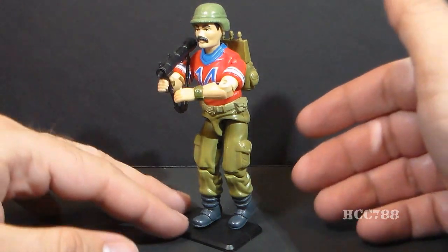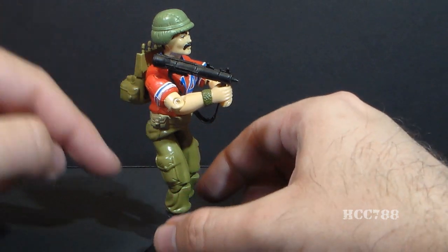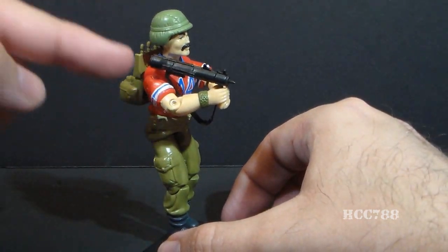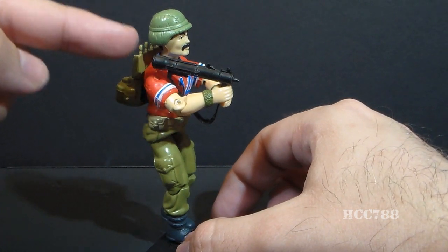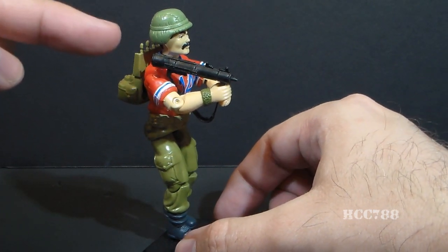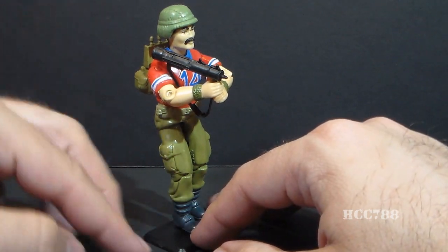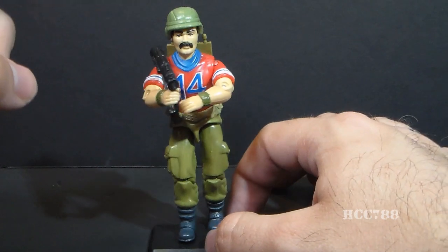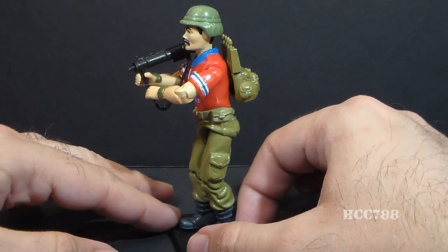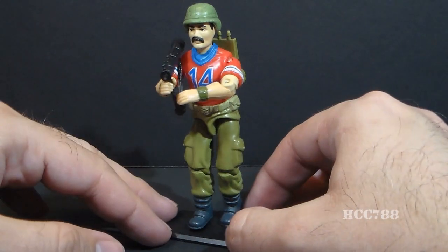I don't have his file card, and Bazooka had a variant missile launcher. This is the more common one. The variant, however, as far as I can find out, is identical to the one that came with the 1985 Footloose action figure, and I do have that one with Footloose, but I would kind of like to get another one so I can have the variant for Bazooka, but the figure itself is complete as he is.